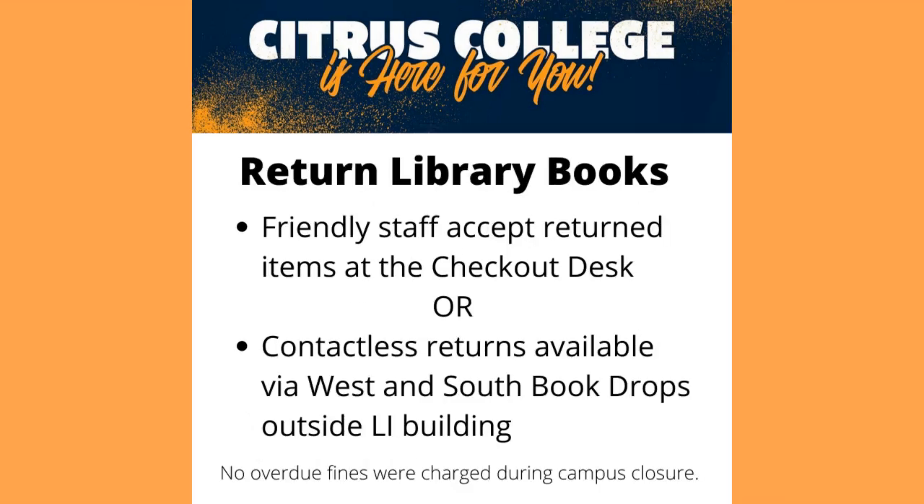Friendly staff will accept your return items at the checkout desk, or contactless returns are available via the west and south book drops outside the library building. No overdue fines were charged during the campus closure.